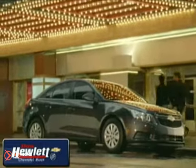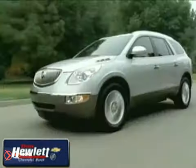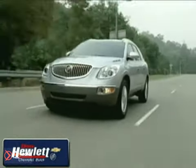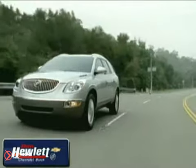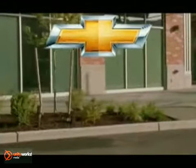At Don Hewlett Chevrolet Buick, we take pride in delivering top quality vehicles and a great customer experience. Whether you're looking for new or pre-owned, we're here to help. Here's the vehicle for you — the car that will meet your needs: the 2012 Chevrolet Impala.